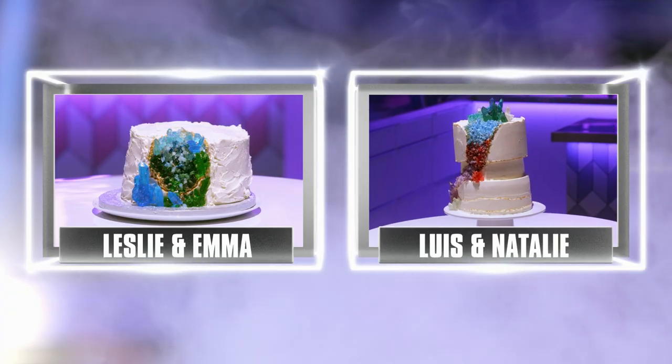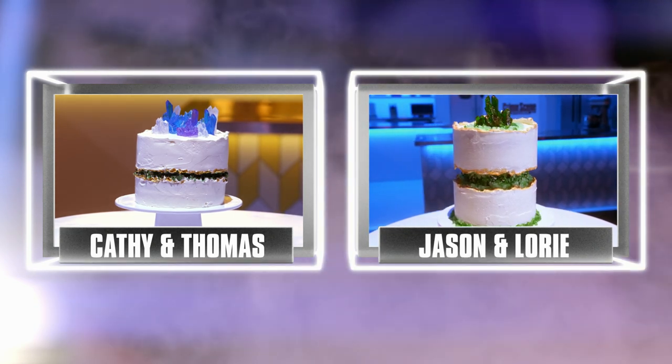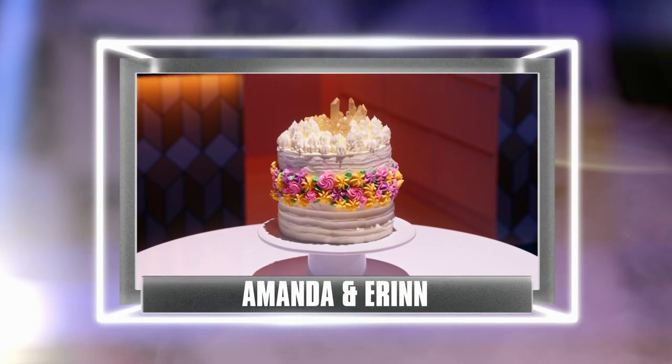Welcome back to the Crime Scene Kitchen semifinals. Two teams made a banana geode cake, two teams made a banana fault line cake, and one team made a spiced floral cake.